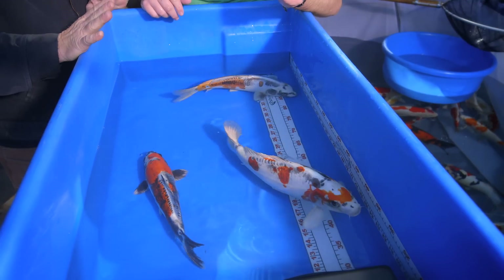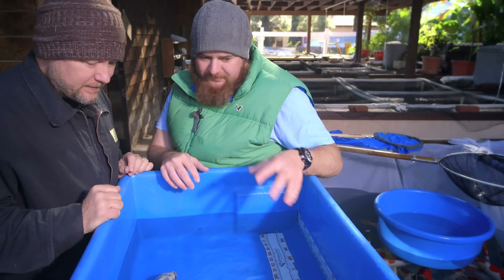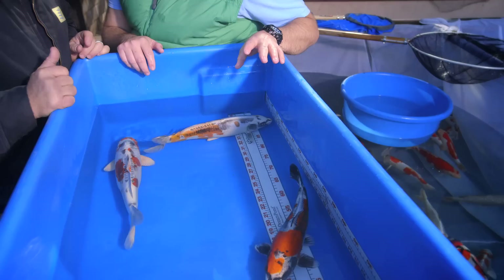And so we don't know if they're male or female yet, of course. Don't know. Let's dive right into this. Let's talk about this kikokuru here. All three of these are completely different from each other.